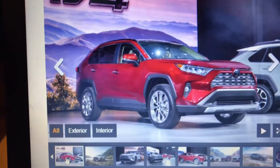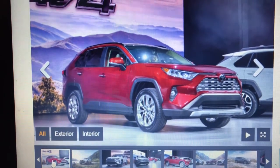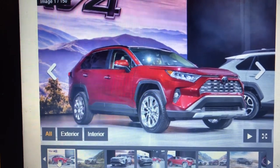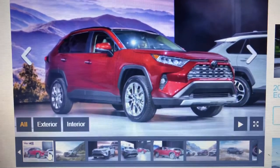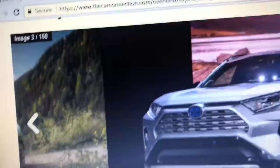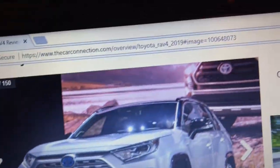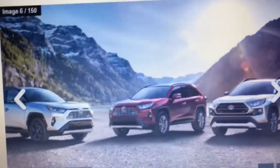This particular video will show you the three trim levels: the LE, the XSE Hybrid. Here's what the LE looks like, here's what the XSE Hybrid looks like. As you can see, it's a hybrid by the blue badge. Here's all three trims together.